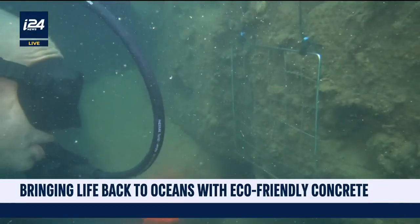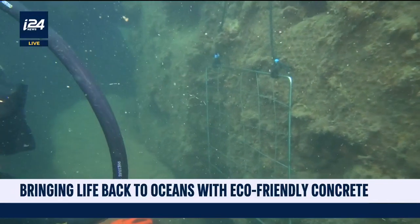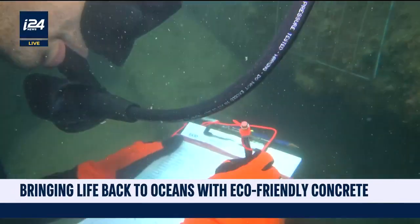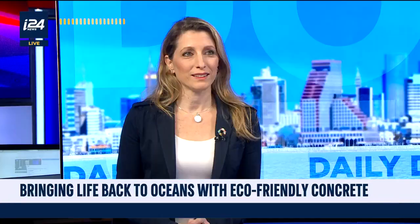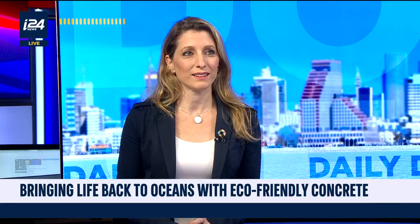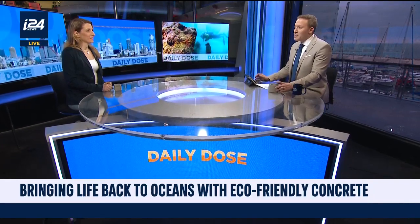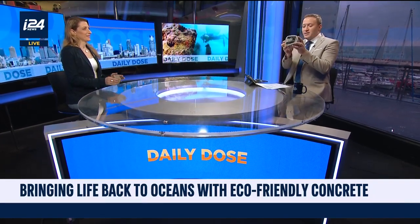Two Israeli marine biologists believe they have a solution that not only supports marine life, it's also super strong and effective. Joining us now in studio is the co-founder and CEO of EConcrete, Shimrit Percol-Finkel. We each have an example here — this is it, it's EConcrete.